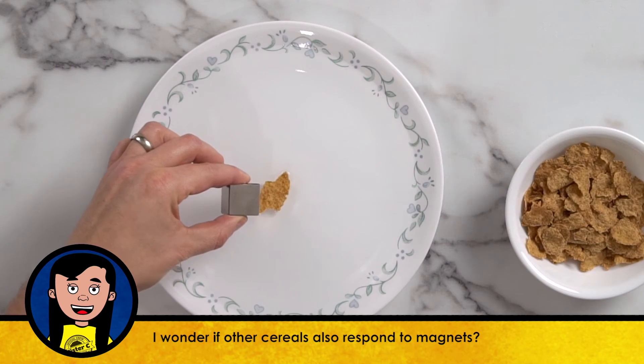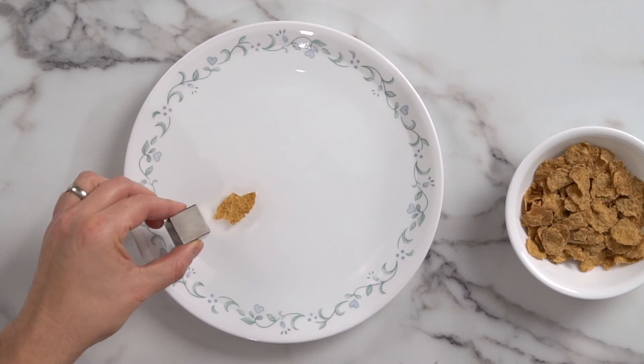Oh my gosh, that's so cool. The cereal is attracted to my super strong magnet. There's iron in there.